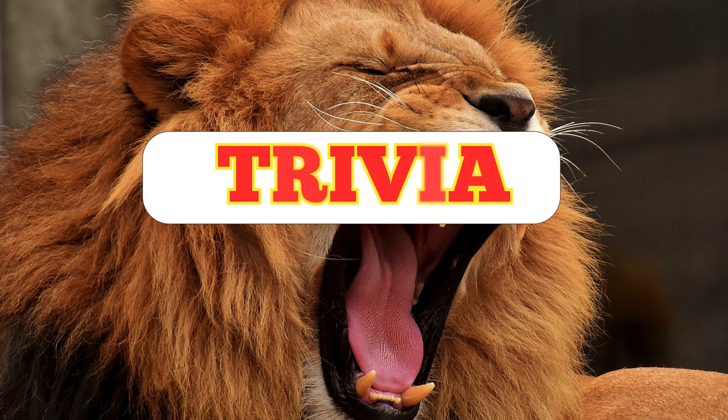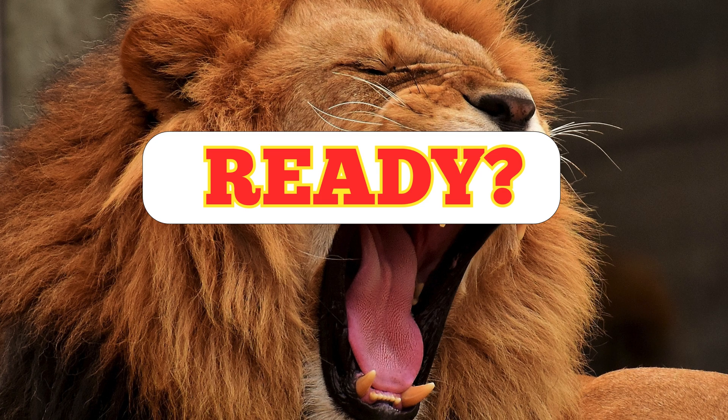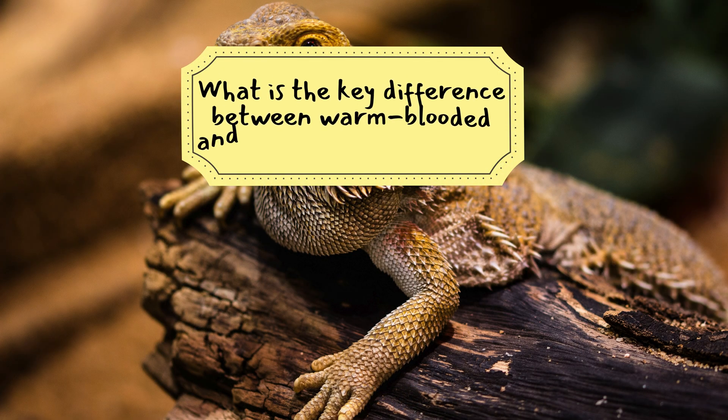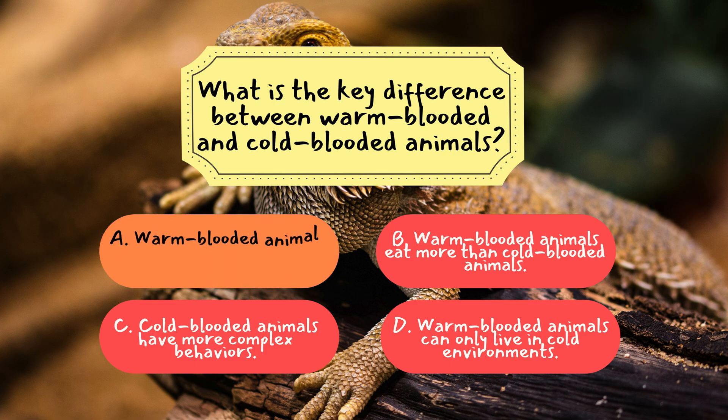Now, it's time to see how much you've learned from today's episode. We've got three fun trivia questions coming up. Ready? Let's start. Question 1: What is the key difference between warm and cold-blooded animals? The correct answer is A. Warm-blooded animals can regulate their body temperature, while cold-blooded animals cannot. Warm-blooded animals have the ability to maintain a constant internal temperature, while cold-blooded animals rely on the external environment to regulate their temperature.